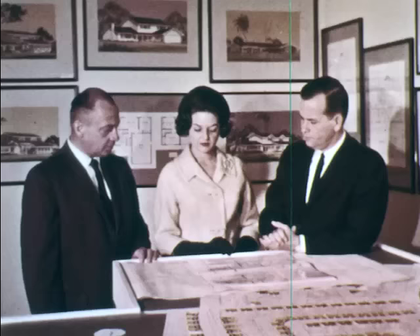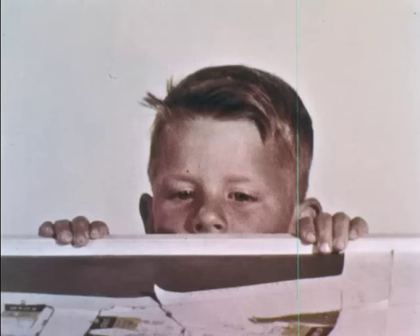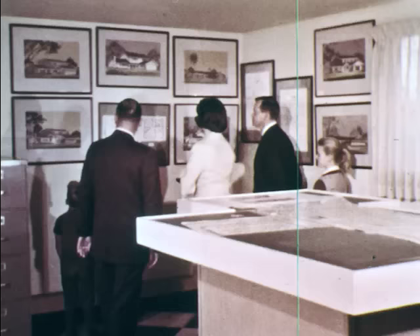The Johnson family will be moving into one of the new houses. Mr. and Mrs. Johnson are discussing the plans for their new home with the builder. Pam and Jerry wonder what their new house will be like. The Johnsons are pleased — there will be plenty of room in the new house for everyone.